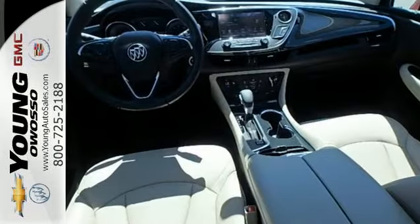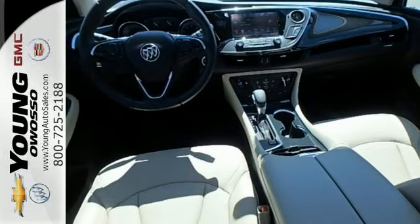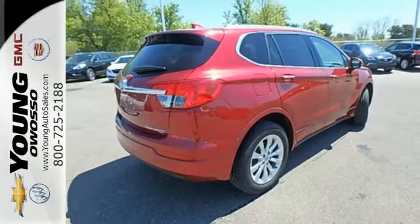The Remote Vehicle Starter System and Universal Home Remote make coming and going easy. Get in on the fun when you take this Envision home today.